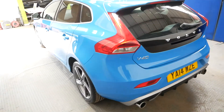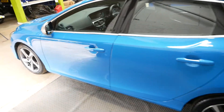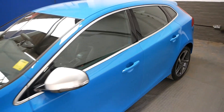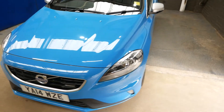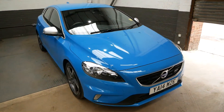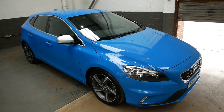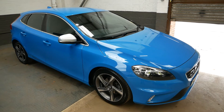It'll come with two keys. It is AA inspected and AA passed, all ready to drive away on the same day. And overall, a very, very lovely car. Thank you very much for watching. Please feel free to inquire and we'll be happy to help wherever we can. Cheers, guys. Take care.